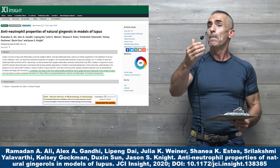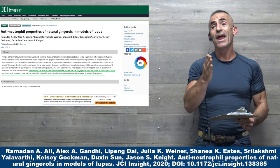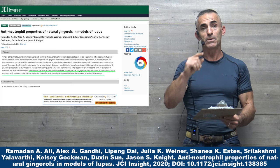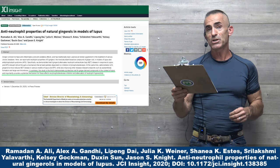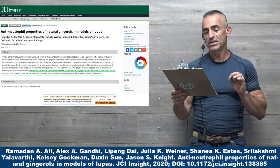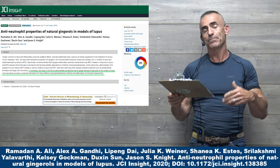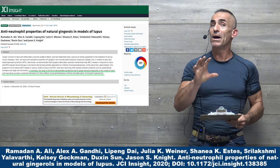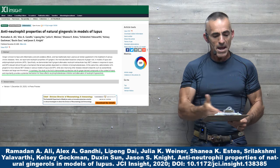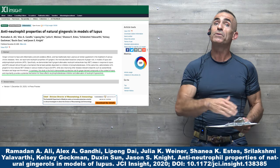The full study is not available as of yet, but the conclusion of the abstract says it best. I like to have the DOI citation there and lead you to the abstract itself so you can look into the information on your own, or eventually when they publish the full study. In summary, this study is the first to demonstrate a protective role of ginger-derived compounds in the context of lupus, and importantly provides potential mechanisms for these effects via phosphodiesterase inhibition and attenuation of neutrophil activity. Ginger, or 6-Gingerol, has an amazing impact as far as how it regulates the body system, at least in reference to antiphospholipid syndrome and lupus in the study outcome.